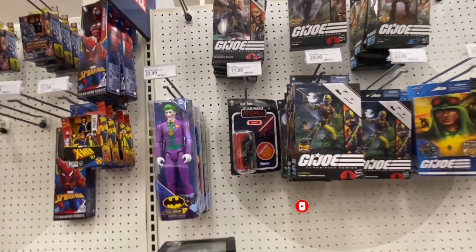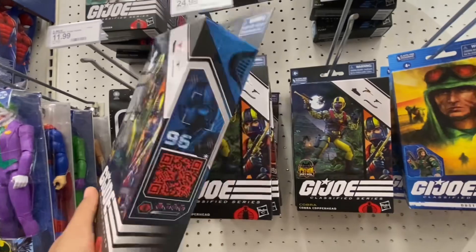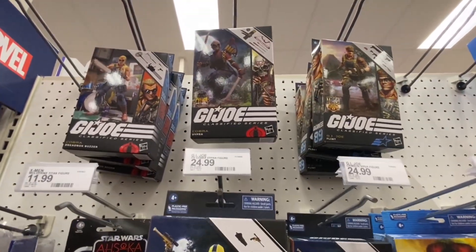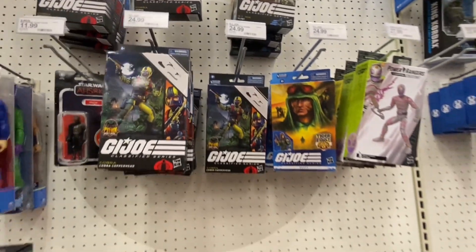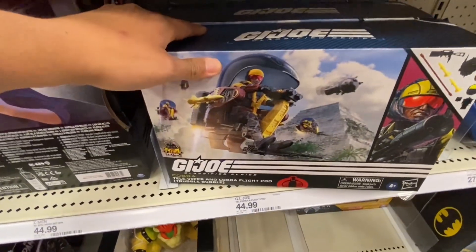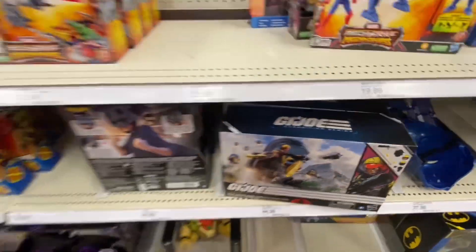In terms of G.I. Joe Classified, we got Copperhead — a bunch of them actually, I don't know that I've seen this guy before. And we got a Vipera still out there, a Flint, and Dusty. We also have this Fly Pot Trouble Bubble.